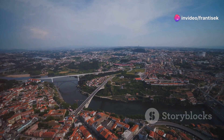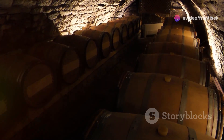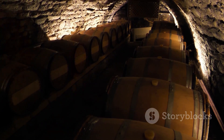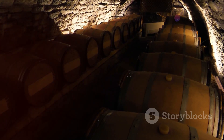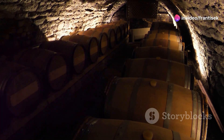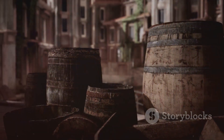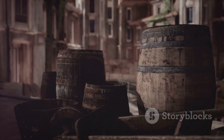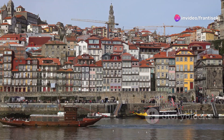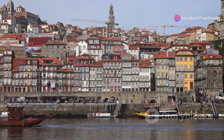Our journey begins in the historic Villa Nova de Gaia, just across the Douro River from Porto. This area is home to numerous wine cellars that have been aging Port wine for centuries. As you step into these cellars, you're enveloped by the cool, earthy aroma of oak barrels and the rich history of winemaking. Knowledgeable guides lead you through the intricate process of Port wine production, from the selection of grapes to the aging process. You'll learn about the different styles of Port wine, from the sweet and rich ruby to the complex and aged tawny.